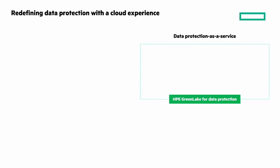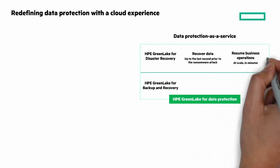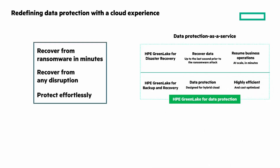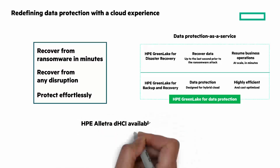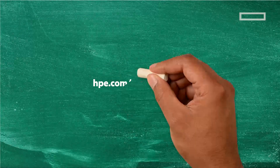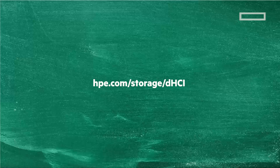Lastly, redefining data protection with a cloud experience: there's HPE GreenLake for disaster recovery and HPE GreenLake for backup and recovery. You can recover from an event like a ransomware attack in minutes, recover from any disruption, and protect effortlessly with these solutions. HPE ELECTRA DHCI is also available via HPE GreenLake, with all the agility benefits of the pay-as-you-go consumption model. To learn more, go to hpe.com/storage/DHCI.